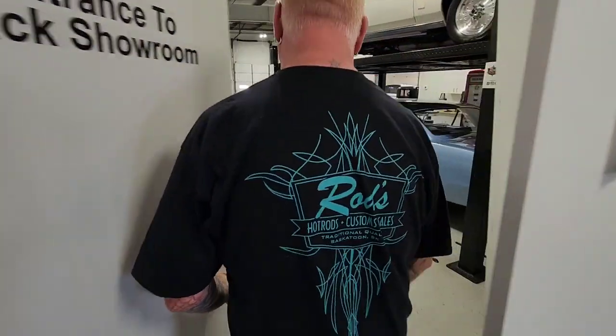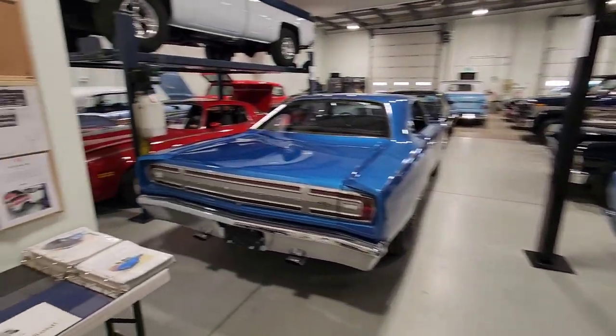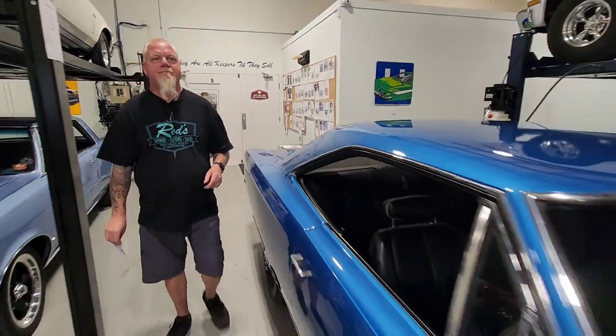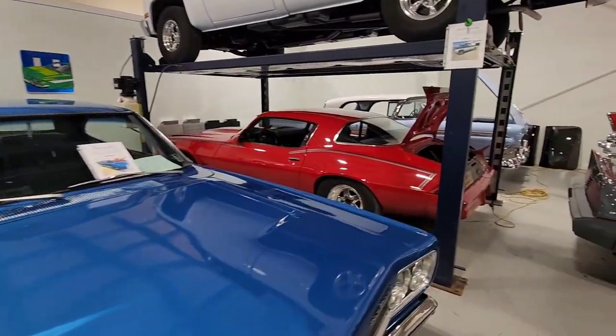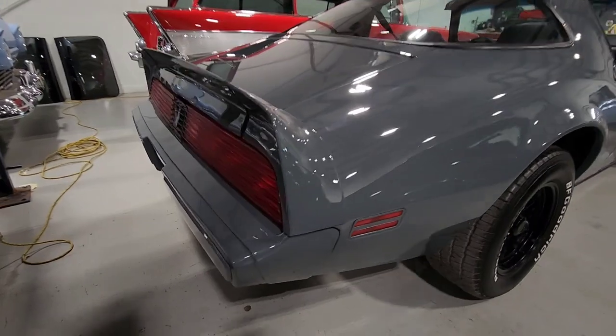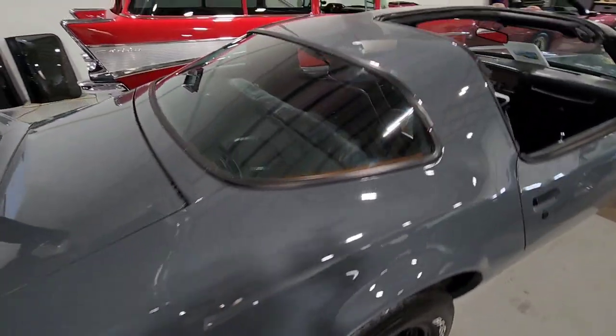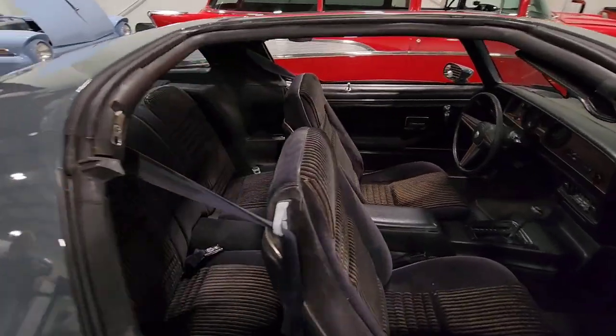We're going to the back showroom to see what else is new. I was looking at that yellow thing — we've got to talk about something over there in a little bit. We're going to swing over to the right here because this was a car we just walked by earlier last weekend.